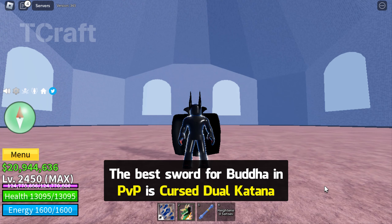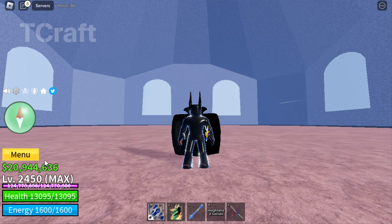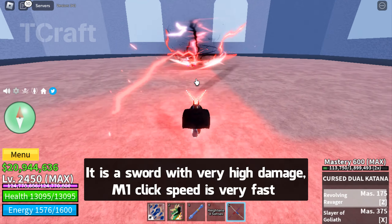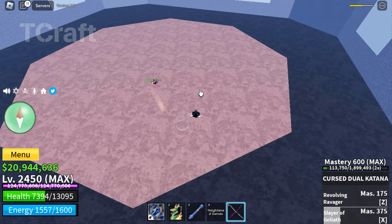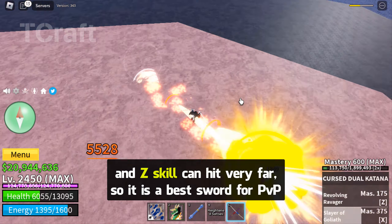The best sword for Buddha in PvP is Cursive Dual Katana. It is a sword with very high damage and one-click speed that is very fast. It's very good to combine with Buddha in melee PvP. The NC skill can hit very far, so it is the best sword for PvP.